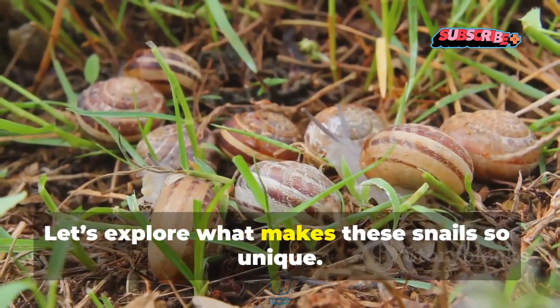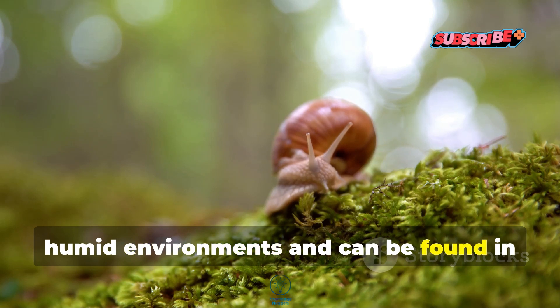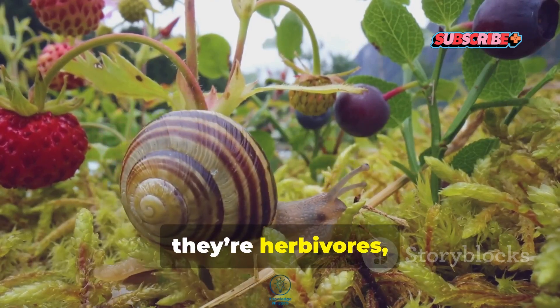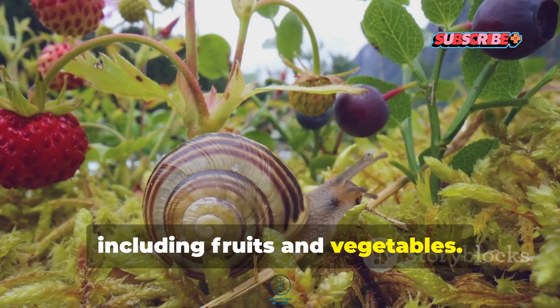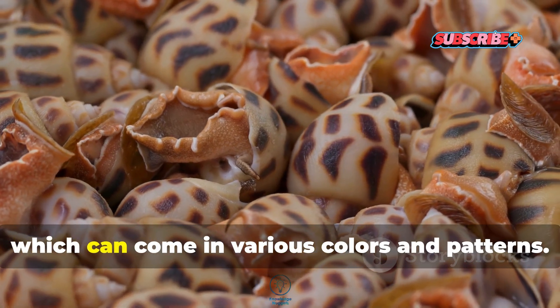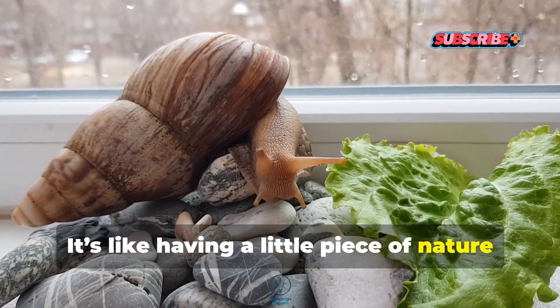Let's explore what makes these snails so unique. They thrive in warm, humid environments and can be found in various habitats, from forests to gardens. Their diet? Well, they're herbivores, so they munch on a variety of vegetation, including fruits and vegetables. Interestingly, they've become popular pets. People love their slow-paced lifestyle and fascinating shells, which can come in various colors and patterns. It's like having a little piece of nature in your home.